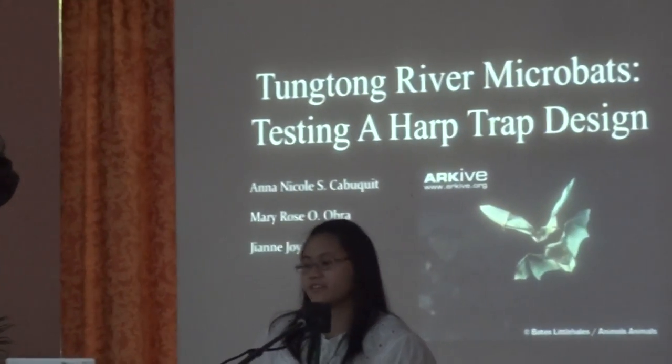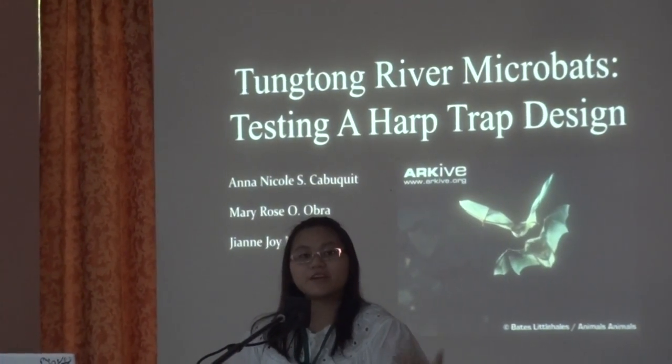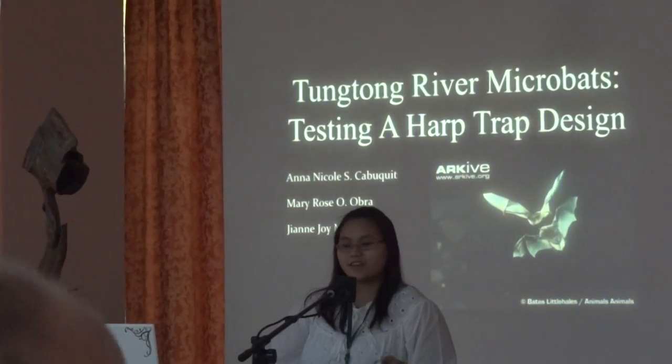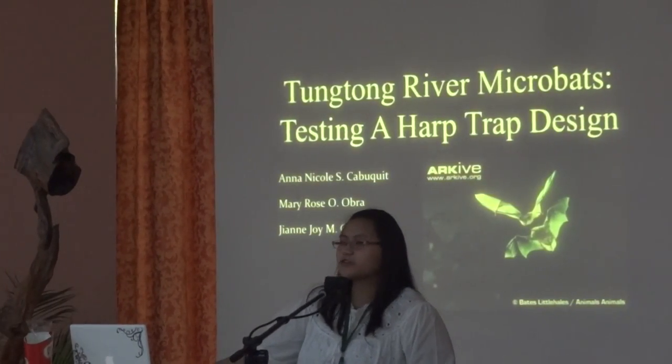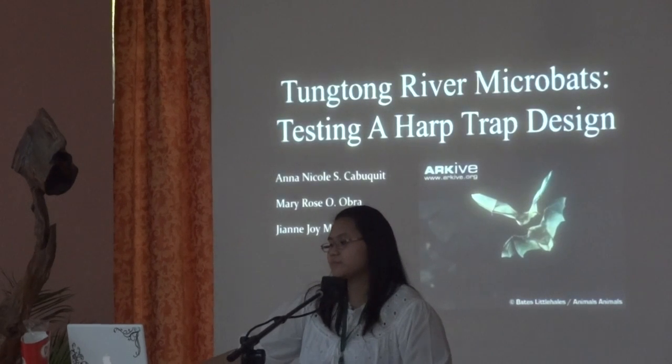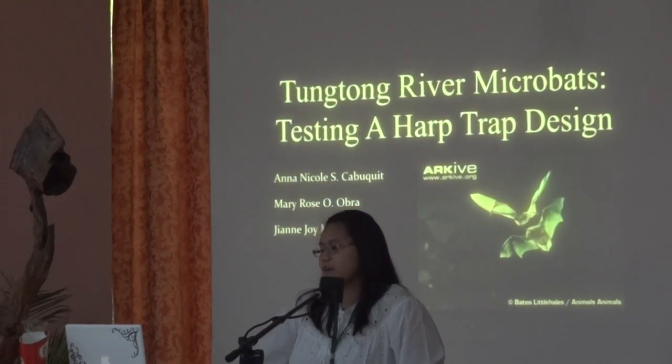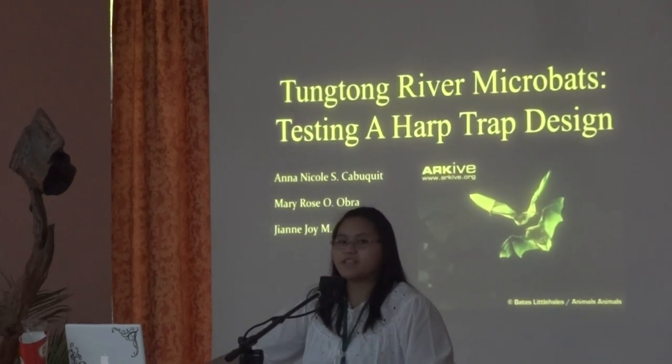My name is Alan Nagoel Kapugit. That's my group mate, Mary Rose Obra, over there. Unfortunately, our other group mate could not be here. So I'm here to present to you our thesis: Dogtong River Microbats — Testing a Harp Trap Design.